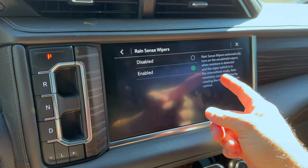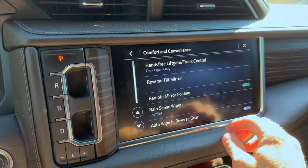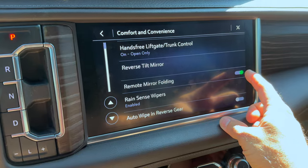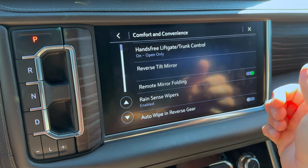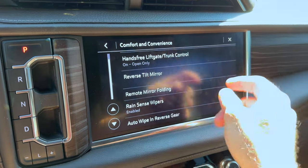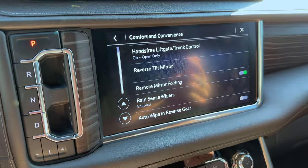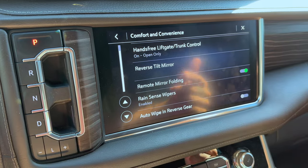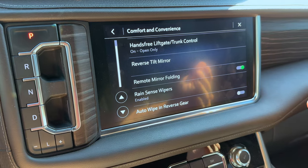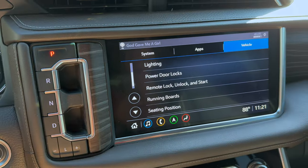Rain Sense Wipes: as it says in the description, if it senses rain on your windshield the wipers will turn on automatically. Remote Mirror Folding: when you lock your truck with the key fob it will fold your mirrors. I like to keep that on because it just auto-folds them. A warning though — with the mirrors folding thousands of times every time you lock it, I have seen them wear out, so some people prefer to keep that off and only fold them manually when actually needed.